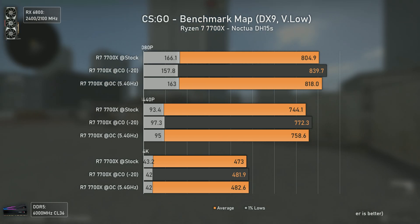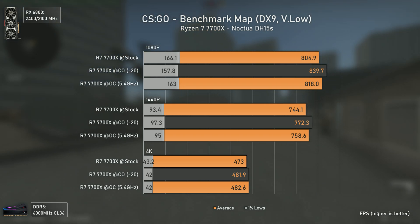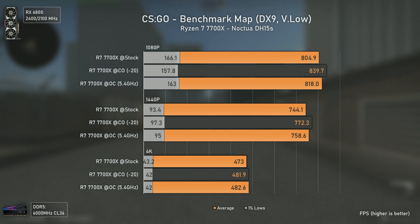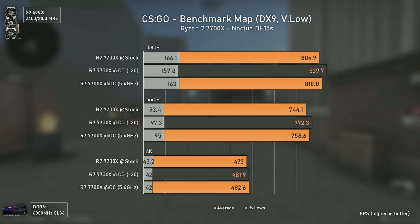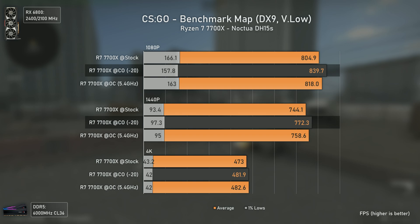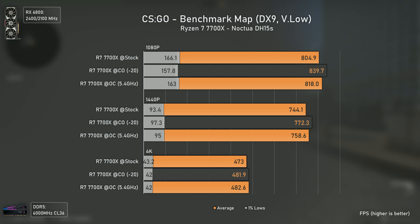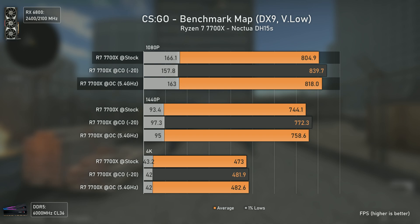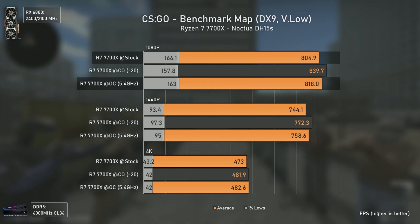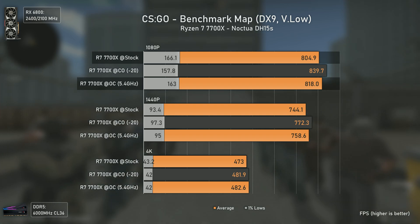CSGO couldn't be missing — otherwise people wouldn't know at how many FPS they could die to a 12-year-old. Your $2000 PC won't stop you from dying to a kid playing on a toaster. This is actually the first game where Curve Optimizer delivers higher FPS numbers, possibly due to higher boosts on certain cores, benefiting single-core-focused games like CSGO. Although manual OC still delivers higher results than stock, and comes with the well-known lower temperature and power draw benefits.